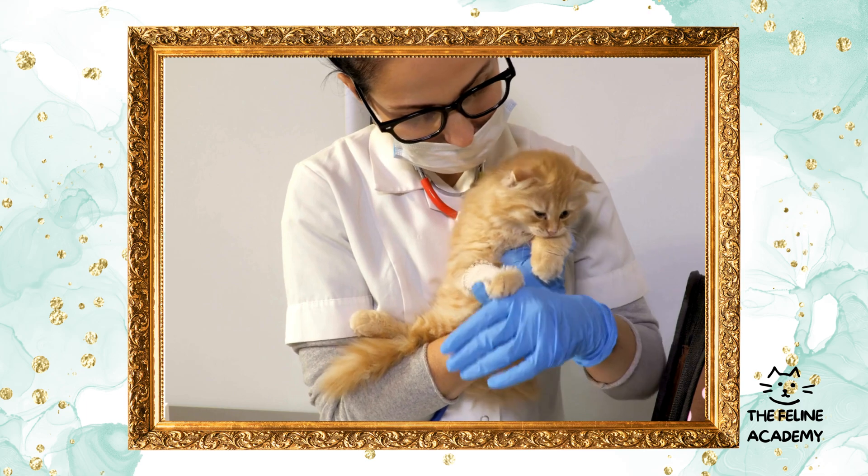Scratching essentials: scratching is a natural and necessary behavior for cats, helping them to keep their claws sharp, stretch their bodies, and mark their territory. Offer various scratching posts or pads made from different materials such as sisal rope, cardboard, or carpet. Placing them near where your cat sleeps or by doorways can encourage use.